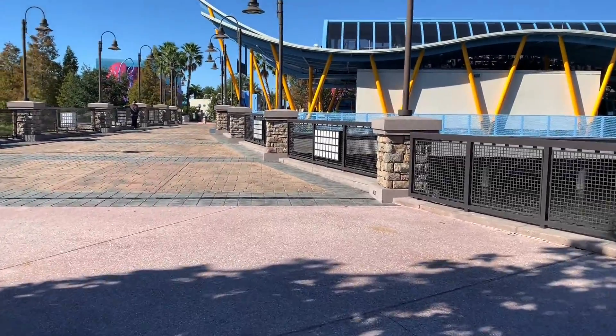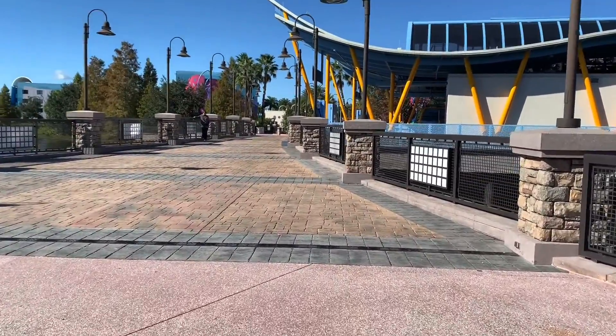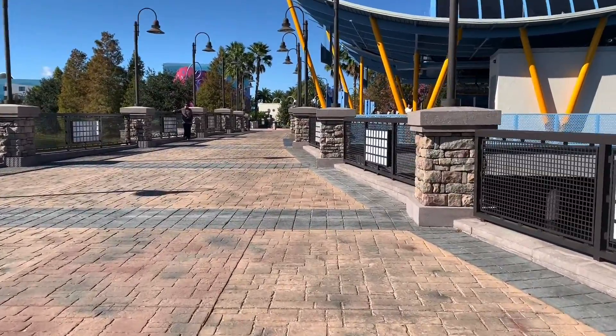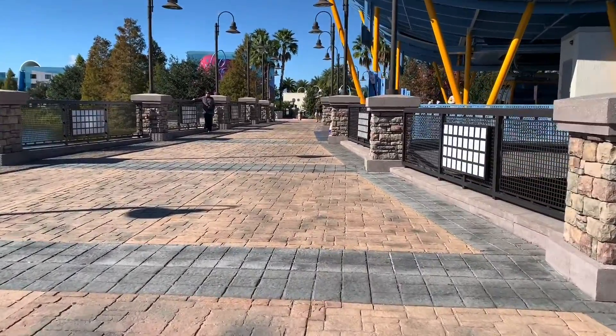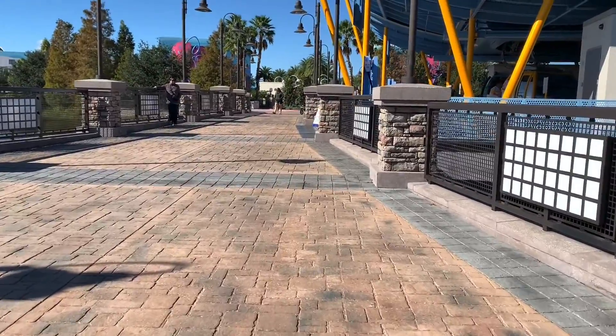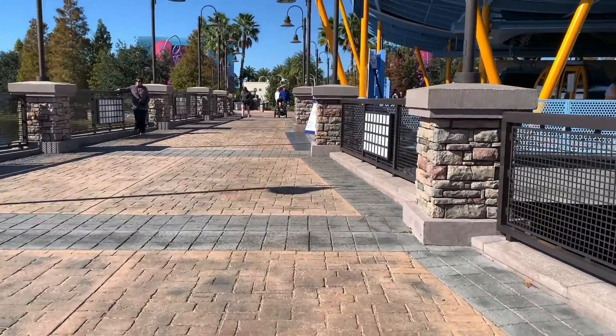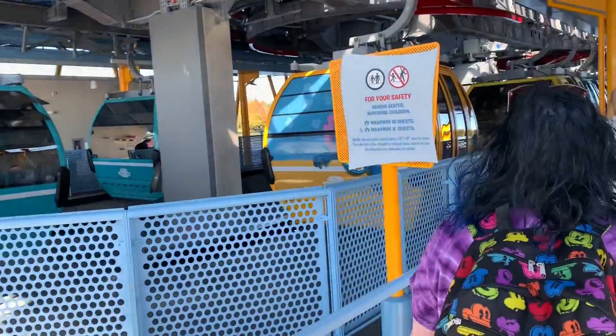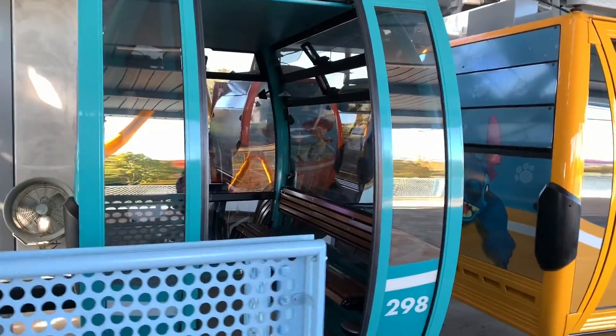Hey guys, welcome back to Funfiero. I'm Andy and in this video Liz and I are giving you guys a more in-depth look at the Skyliner gondola system at Walt Disney World. This is the Art of Animation and Pop Century Resort station for the gondolas, and this is where we're going to start to give you guys a really good look at how this system works, how the travel goes on it, and kind of give you our thoughts along the way. Hope you enjoy.